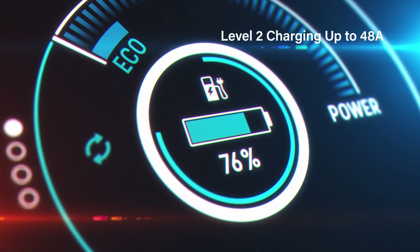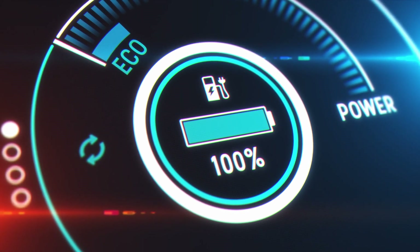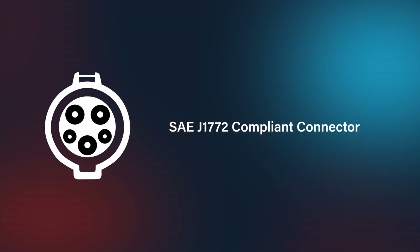Operating at up to 48 amps, the EV charger allows for fast charging that averages 46 miles of range per hour and utilizes a standard plug compatible with North American electric vehicles.